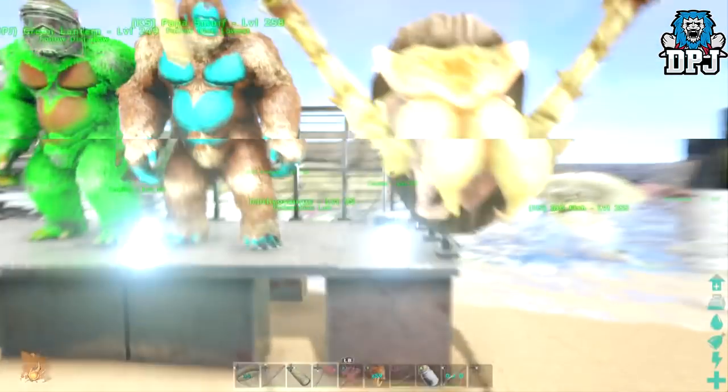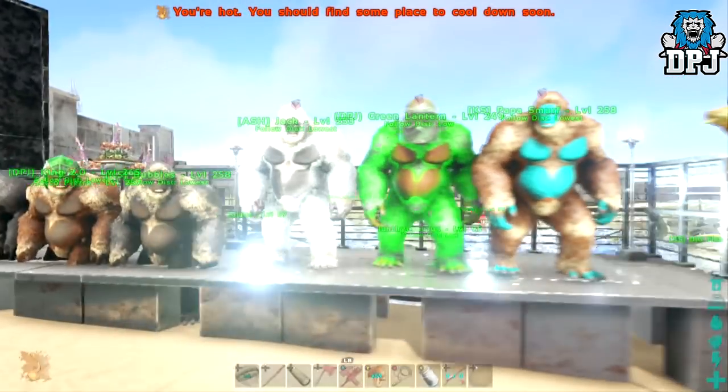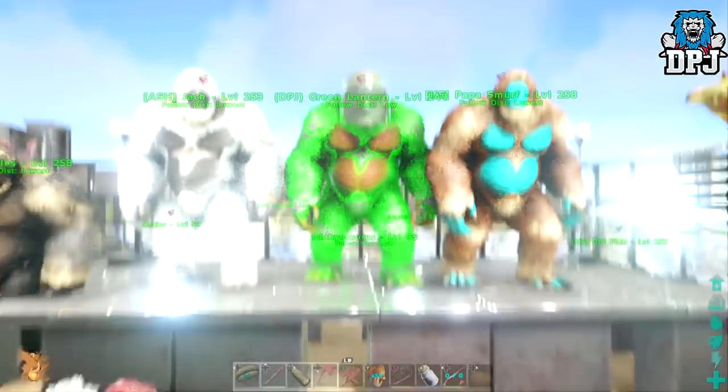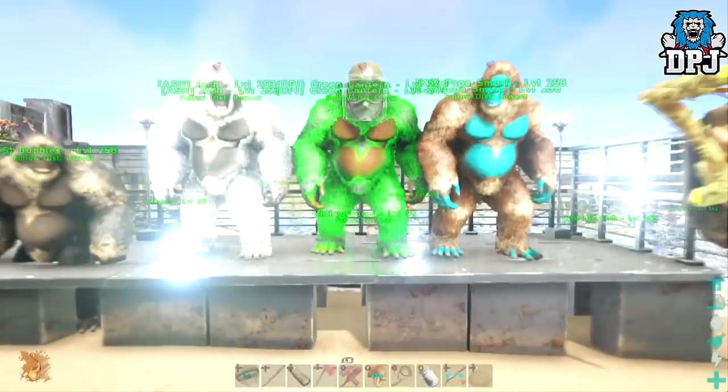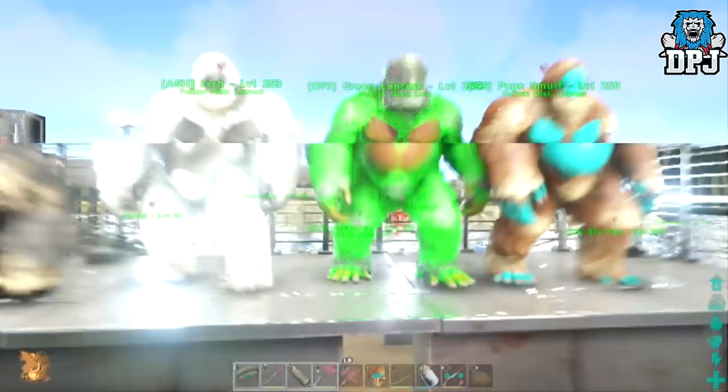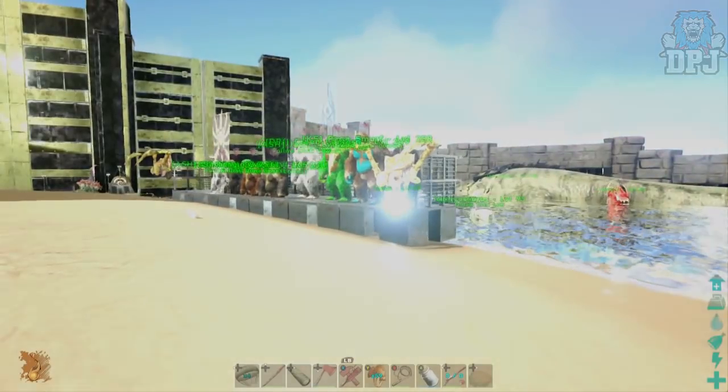If you have any amazing apes or any crazy colored dinos and you're up for a trade, hit me up on Twitter — it's linked in the video description, it's @dpjsc08. PvE only and Xbox One only, I'm afraid. Hope you enjoyed the video — do hit that like button, I appreciate the support. If you guys want to see more videos let me know down in the comments. Thanks as always for stopping by — and typical ARK lag — I'll catch you on the next one.